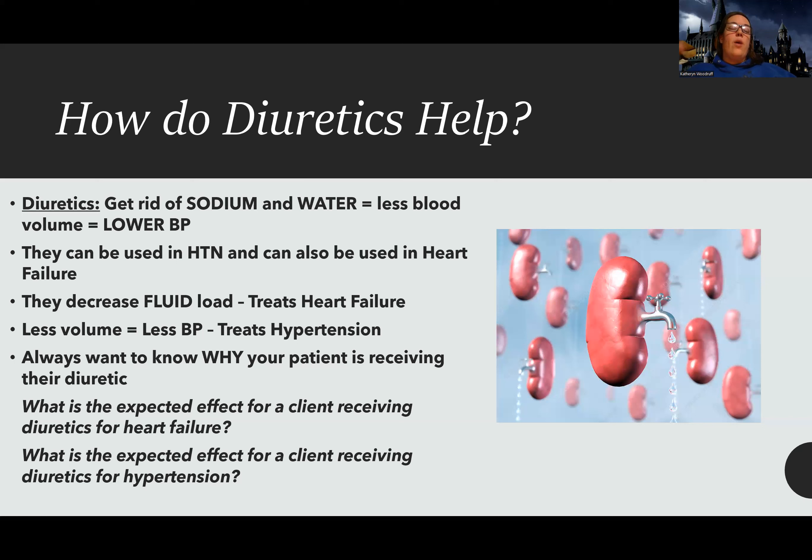If the patient has hypertension and is on a diuretic, I'll know it worked if their blood pressure gets lower — that's what I'm giving it for. The question is really asking: for this patient on this med, what outcome am I hoping for? Remember, meds can have different uses for different conditions.